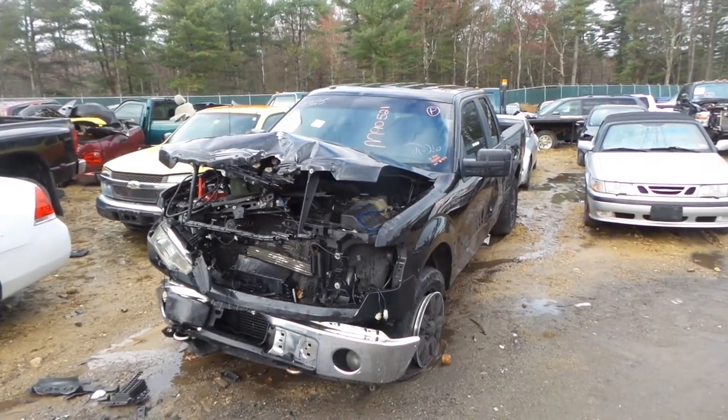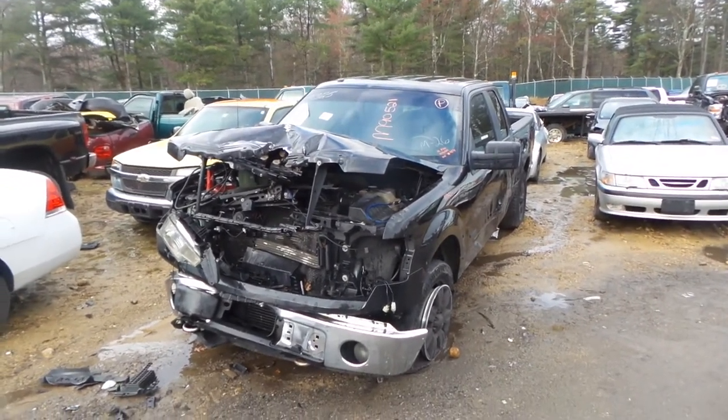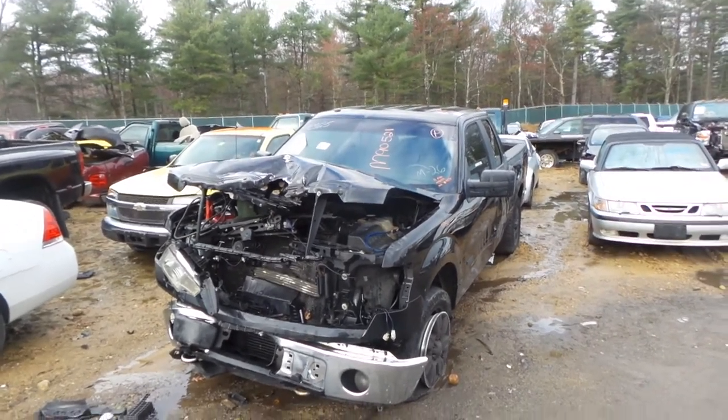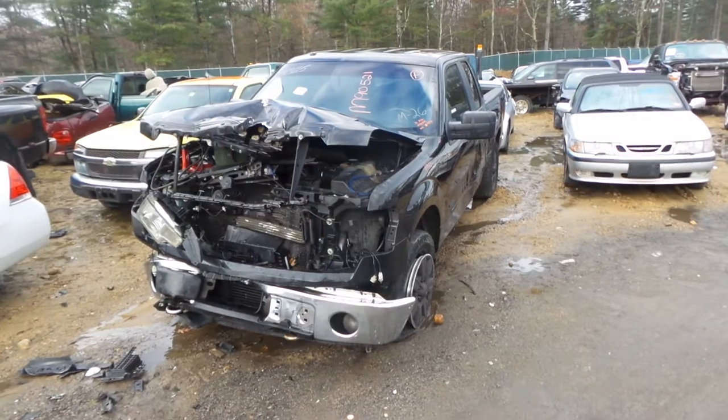Hey, what's up? This is Andrew with New England Auto and Truck Recyclers. Today we are parting out a 2012 Ford F-150. Stock number is M90521.